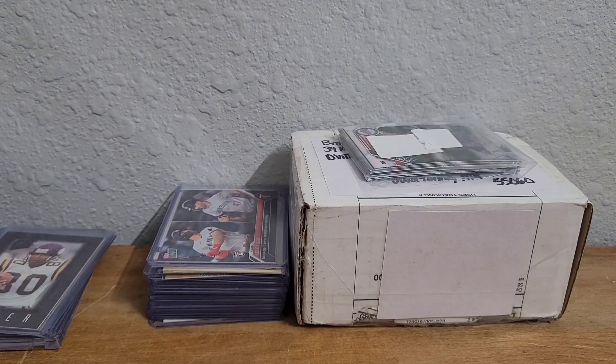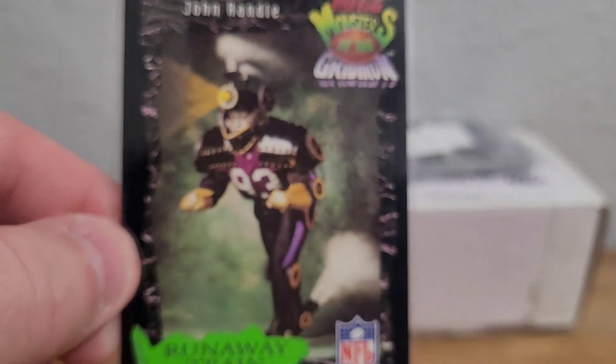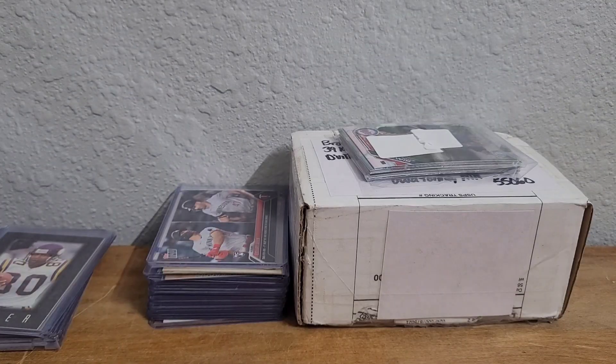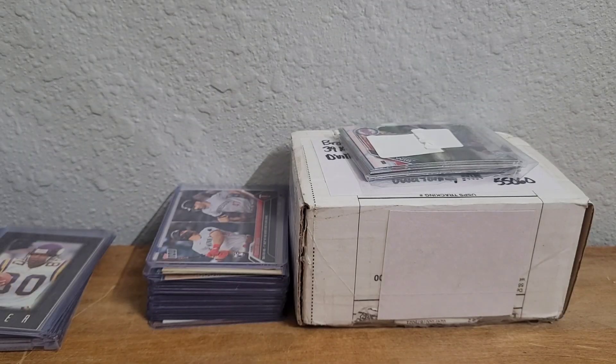Here's another binder card — this card is just ridiculous. Back in '94, Coca-Cola had these Halloween cards, and so look at this — John Randle as a train, a runaway train. It's a '94 Classic Pro Line Live Coca-Cola Monsters of the Gridiron card. It's a neat card — ridiculous, but neat.